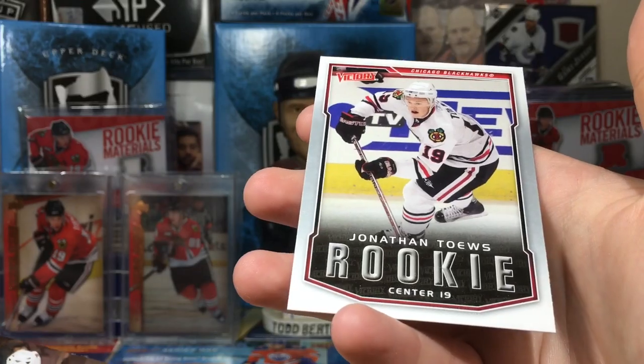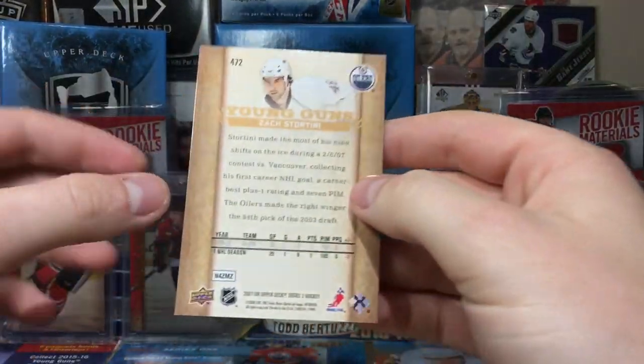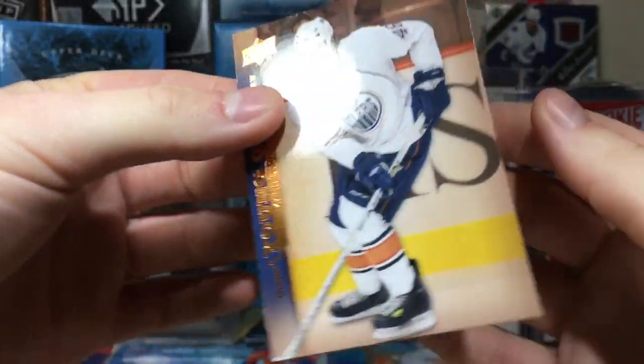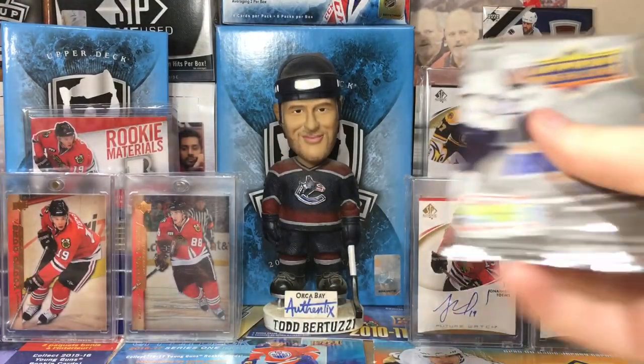Zach Stortini young guns — nice! That's a heck of a pack. Jonathan Toews — victory rookie! Stortini was pretty much a goon, 105 penalty minutes in 29 games. Those types of players are almost gone from the league.